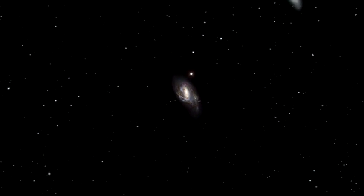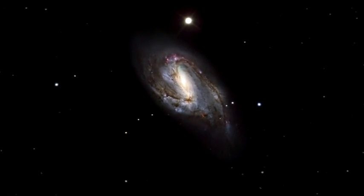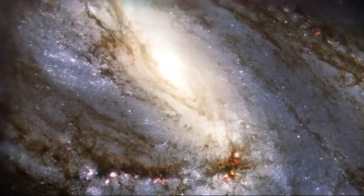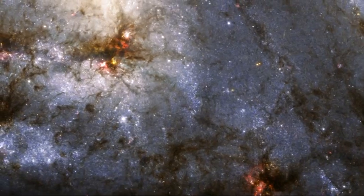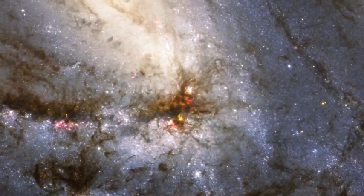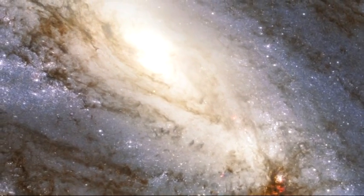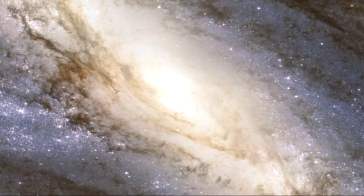Messier 66 is the proud owner of exclusive asymmetric spiral arms which seem to climb above the galaxy's main disc, and an apparently displaced nucleus. This asymmetry is unusual. Most often, dense waves of gas, dust and newly born stars wind about the galaxy's centre in a symmetric way. Astronomers believe that Messier 66's once orderly shape has most likely been distorted by the gravitational pull of its two neighbours.